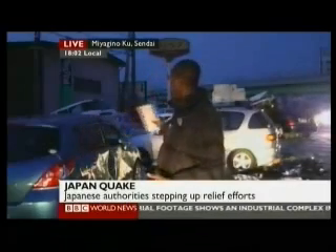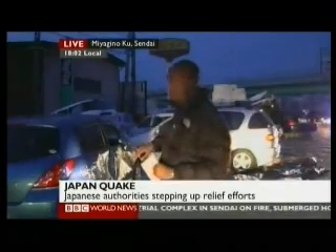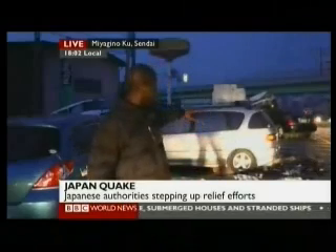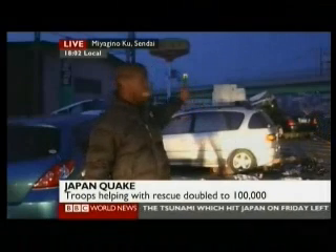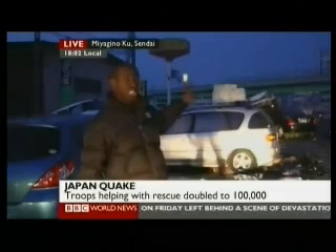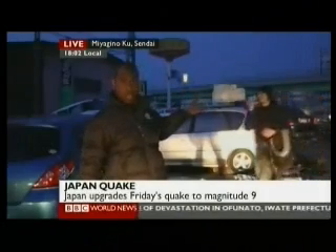It's picked up vehicles — cars, trucks, lorries at this dealership here — picked them up and tossed them around as if they were just toy cars. More devastation further behind me. More vehicles piled up. And over to my right, there is a huge plume of black smoke rising up from the distance — that is one of the fires created as a result of the tremor from the earthquake.